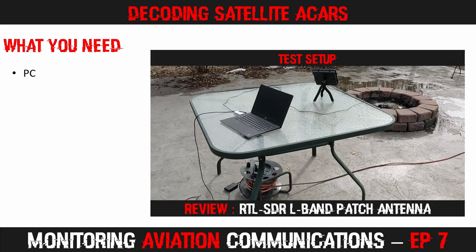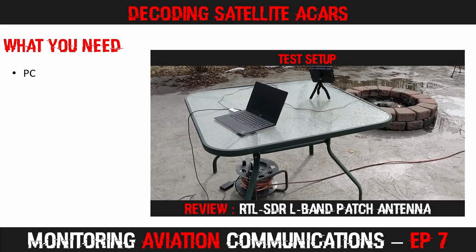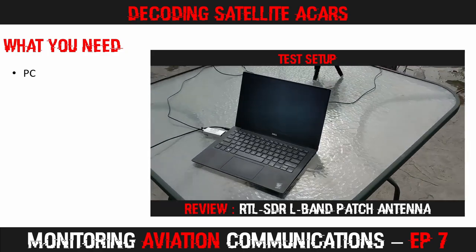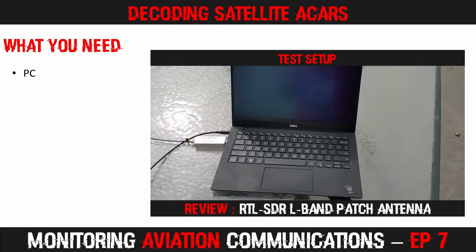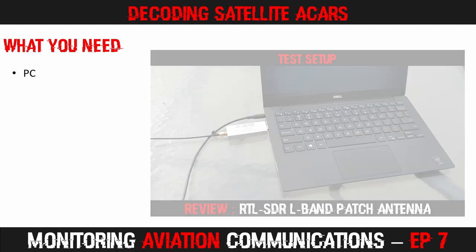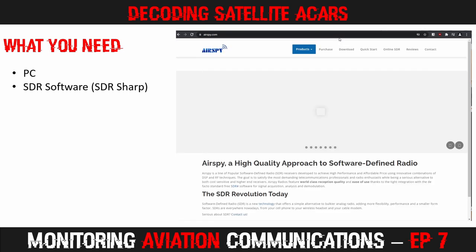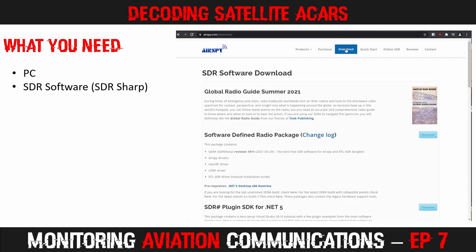It probably goes without saying that you will need a PC of some kind. I typically use an old Windows laptop for SATCOM decoding. The software listed here is all Windows-based and available at no cost. You need some SDR software — I use SDR# available from AirSpy.com. Just go to the AirSpy site, click download at the top, then download and install the latest version. If you have already got SDR# or other SDR software installed, you can skip this step.